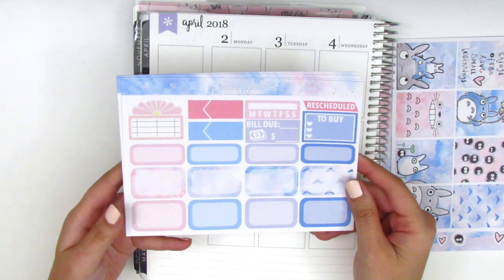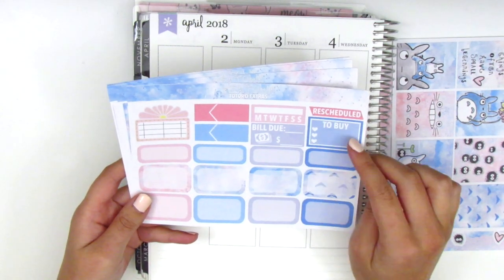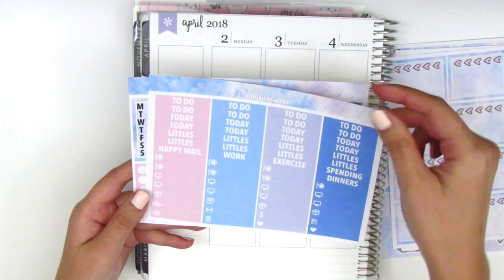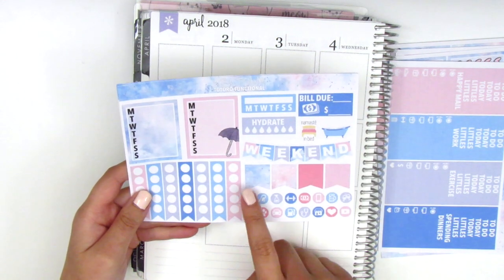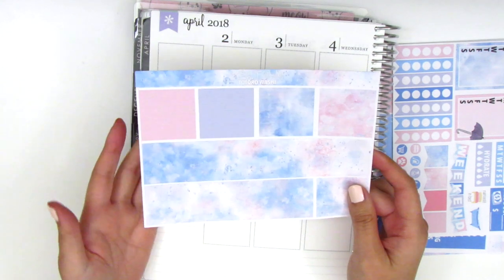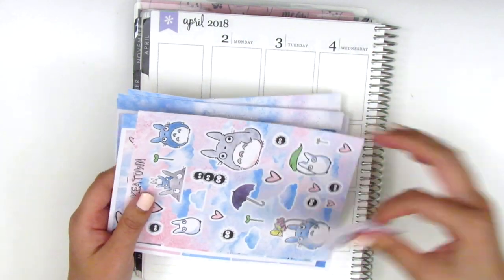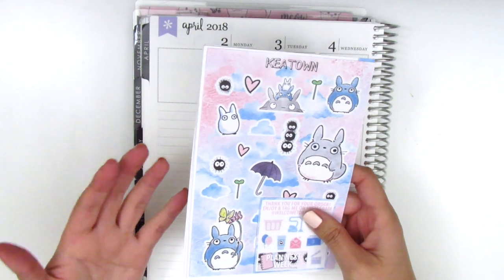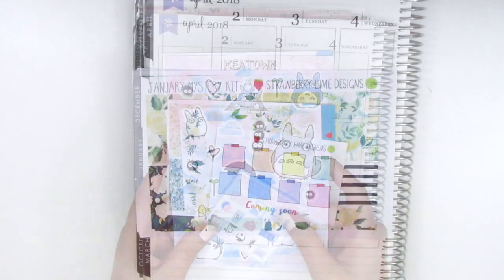There are half boxes, quarter boxes, a movie marquee perfect for marking when I watch the movie, and appointment labels, sidebar tracker, bill due, to-buy, and rescheduled stickers. The heart checklists are so cute with a watercolor background. We have headers, sidebar trackers — I love the one with the umbrella — sidebar stuff, a weekend banner, flags, icons, circle checklists, and the bottom washi which is so pretty and whimsical, just like the movie. If you haven't seen Totoro, you really should watch it.